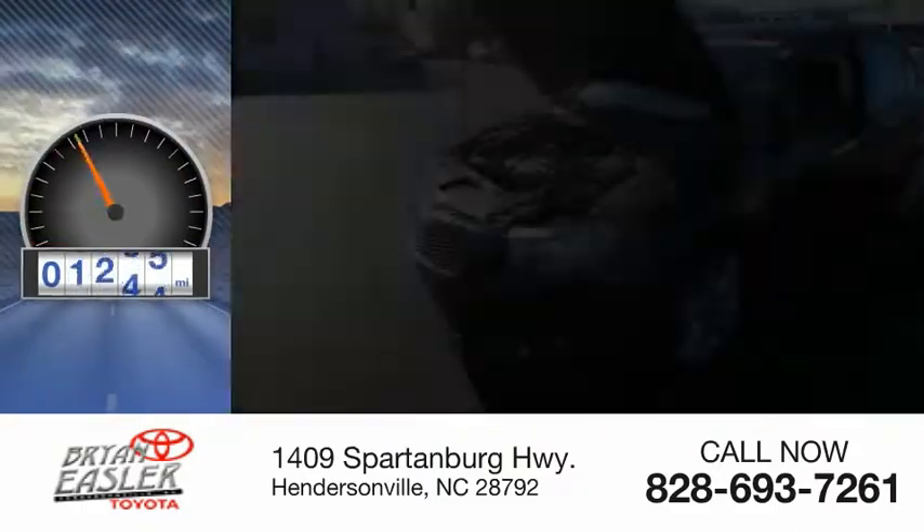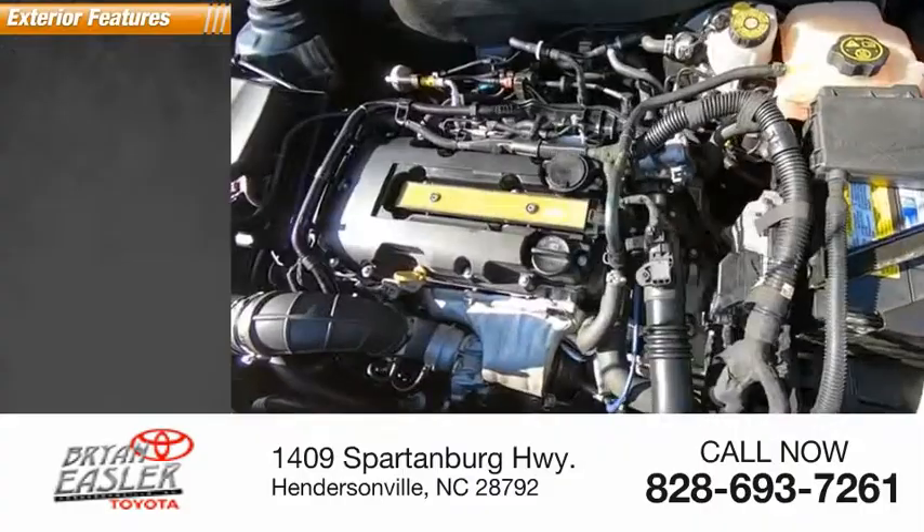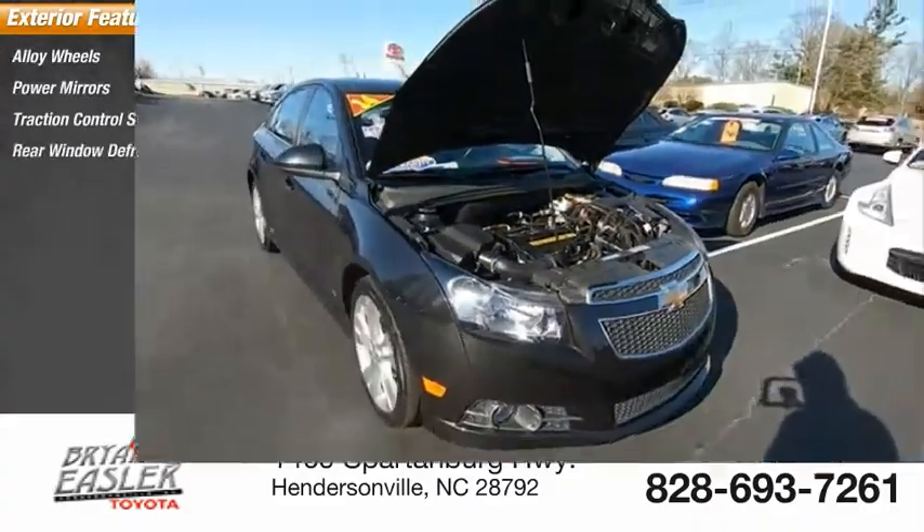This vehicle has less than 85,000 miles. Here are some of this vehicle's great options: alloy wheels, power mirrors, traction control system, rear window defroster.